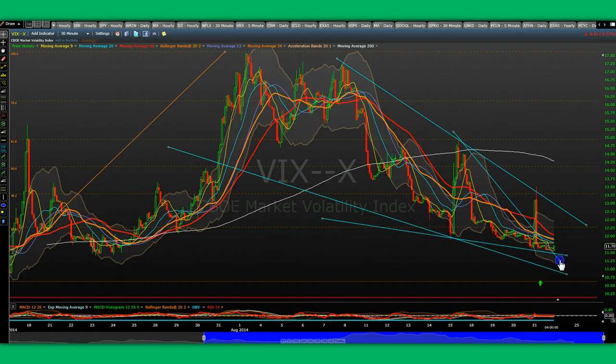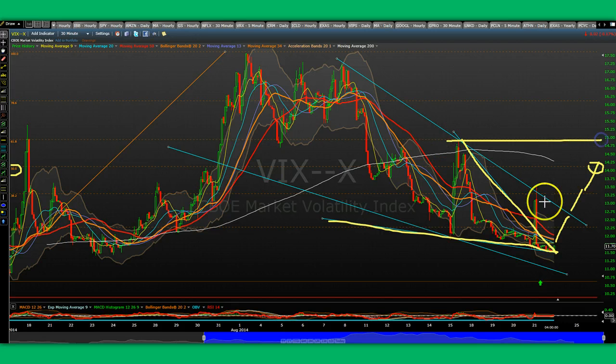Looking at it purely from a mechanical standpoint, this smaller falling wedge on the VIX is going to move up and hit around 12.50. If not, it's going to go to 13.50. The 50% FIB retracement on the VIX is around 14. Do not be surprised if we hit 14, overshoot, and get to 15. That would be a 200 to 300-point drop in the Dow. End of story.